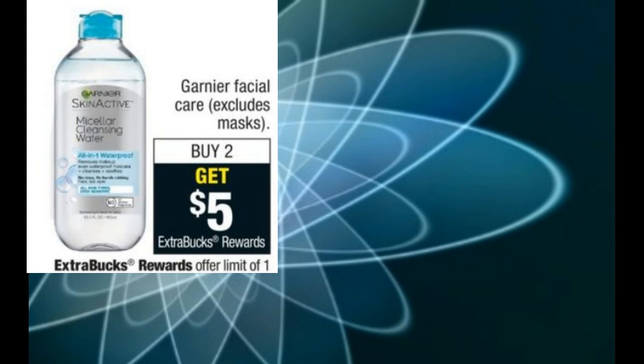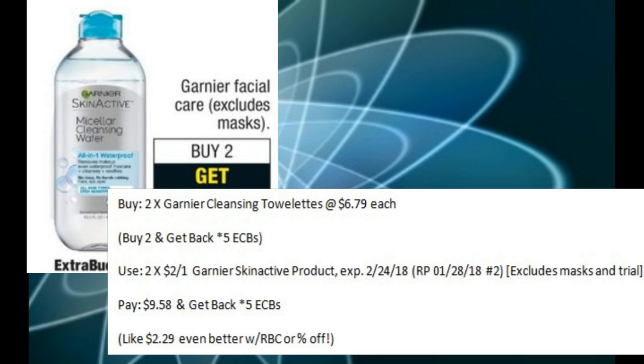Garnier is on sale — when you buy two, you'll get back five ECBs. If you pick up two of the cleansing towelettes at $6.79 each and use two of the $2 off one coupons from the Red Plum 1-28, you'll pay $9.58 and get back five ECBs, making them about $2.29 each. But if you have one of those $7 off two Redbox coupons or even a percent off coupon, this could be a fabulous deal.